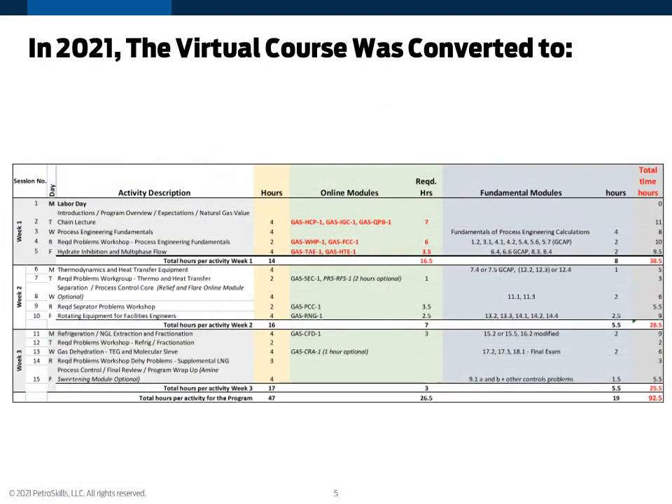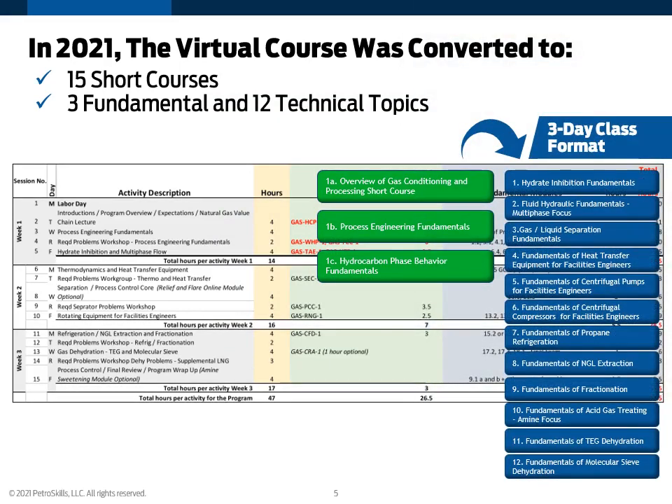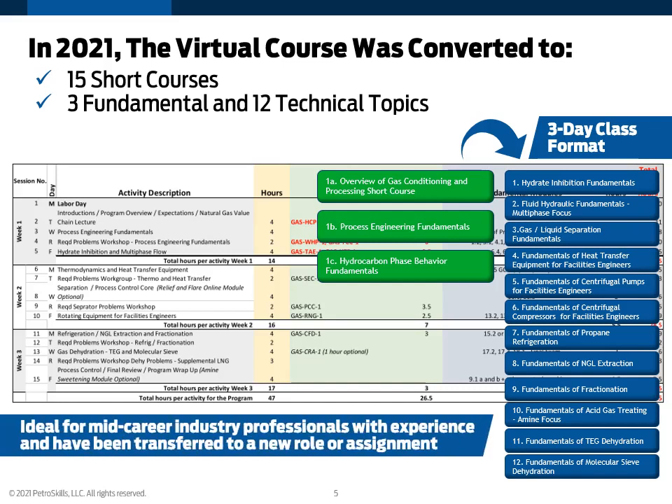In 2021, the virtual course was converted to 15 short courses. This includes three fundamental and 12 technical topics, and all of these topics are covered in the traditional 10-day G4 face-to-face program. They're really ideal for the mid-career industry professional who has experience and has been transferred to a new role or assignment but just needs knowledge on a very specific topic. For example, if I just wanted to understand gas-liquid separation, I could take that three-day short course and leave with the same knowledge as I would from the entire 10-day G4.